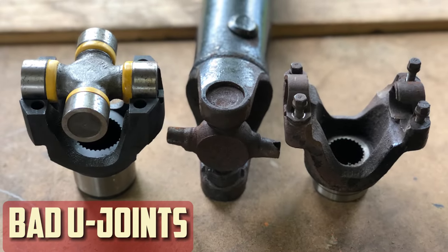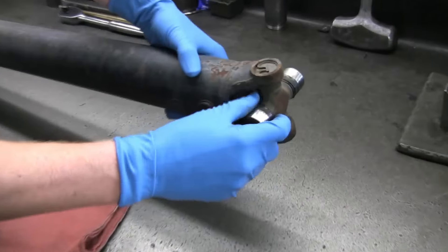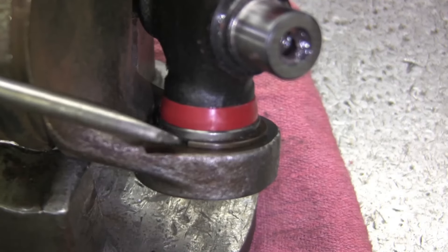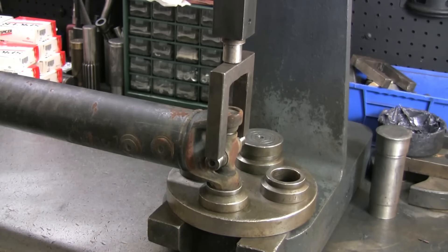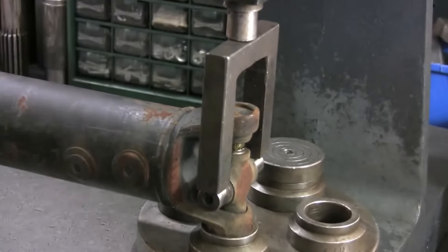Bad U-joints: Stiff rods with two inclined axes must be kept connected by universal joints, also known as U-joints. In the event that these joints sustain damage, wear out from overuse, or both, your driveshaft's rotation will malfunction. Then strange sounds like scraping, rattling, and maybe even clunking from a slip yoke will start to sound.